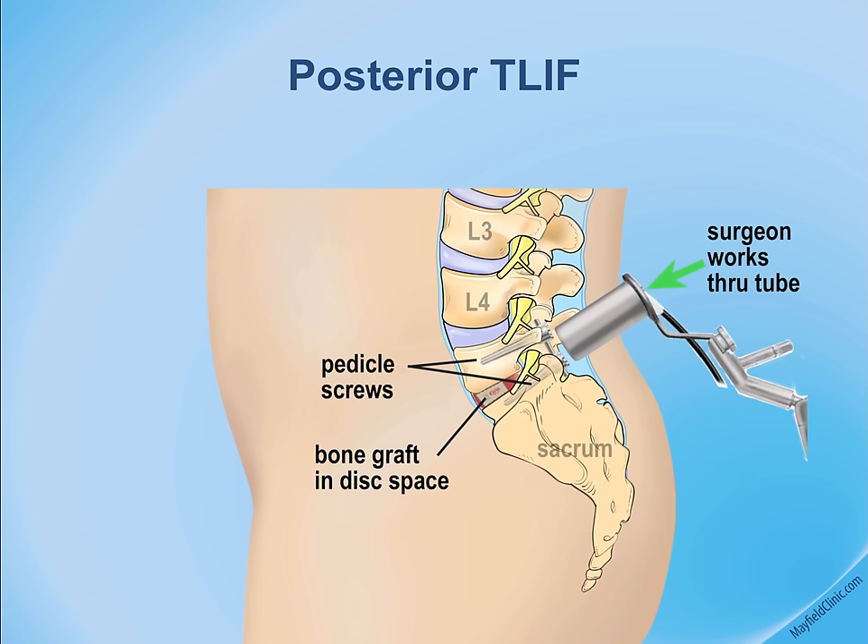A series of dilators are placed right over the foramen and the facet, which is the bone surrounding the back of the foramen. The surgeon completes the procedure through the tube — the facet bone is removed and the nerves are protected.